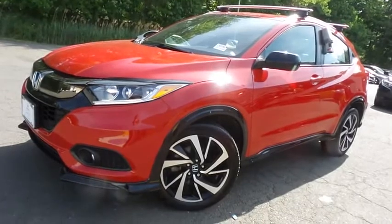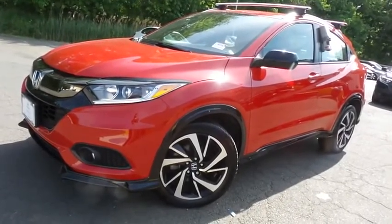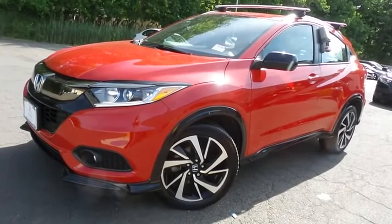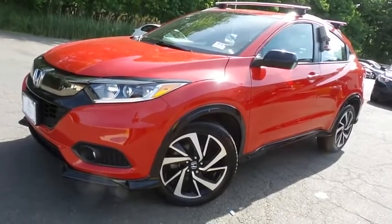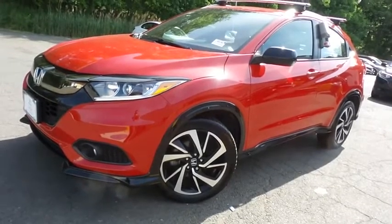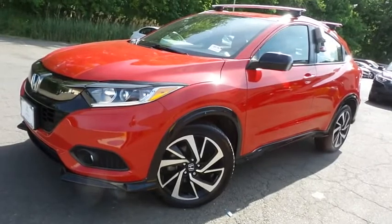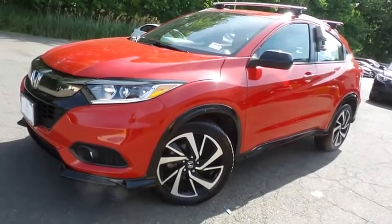Come down to Honda of Nanuet today and test drive this gorgeous, extra clean, fuel-efficient 2019 certified pre-owned Honda HR-V Sport all-wheel drive with Bluetooth, reverse camera, 18-inch alloy wheels, and only 33,000 miles.